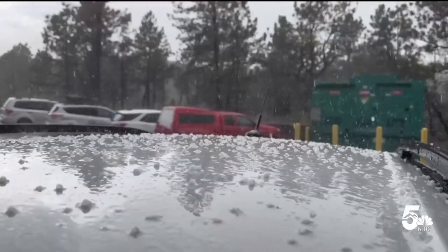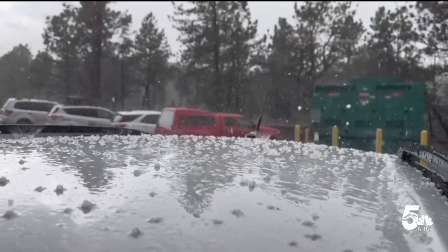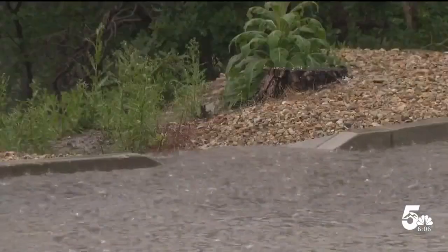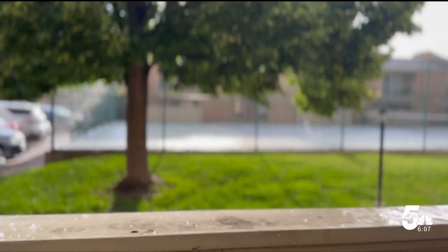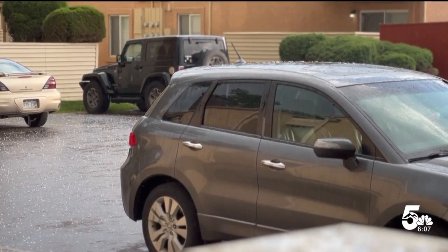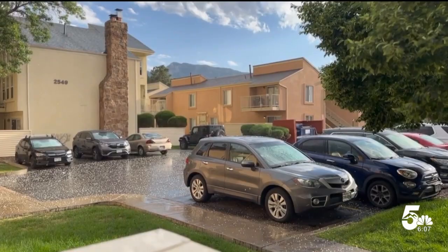Accepting a settlement check without fixing the damage is not a great idea either. Keep in mind that the initial estimate is typically well below the actual damages. Leaving the hail damage is one of the biggest mistakes that motorists make, because hail damage does significantly decrease the value of your vehicle.